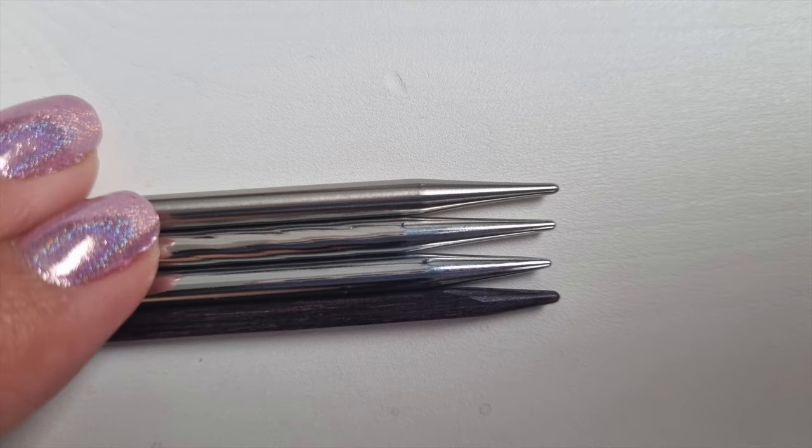Here is the picture I snapped comparing four millimeter tips side by side. At the very top is ChaoGoo, then Addi, then KnitPro Nova, and the J'adore at the bottom — so you can get a good idea of the taper and point across all four brands.